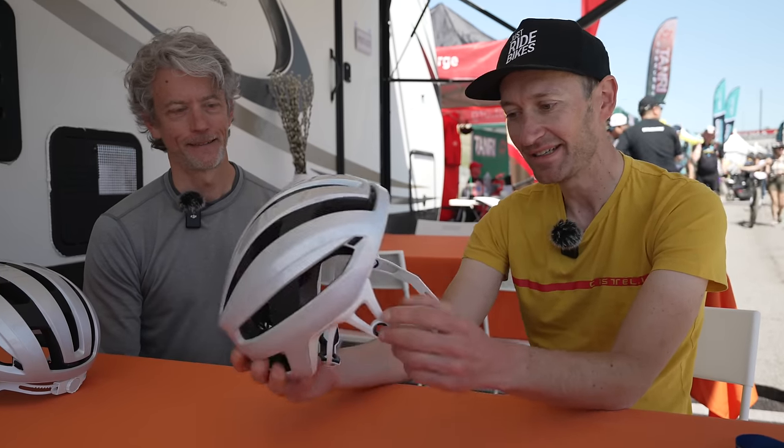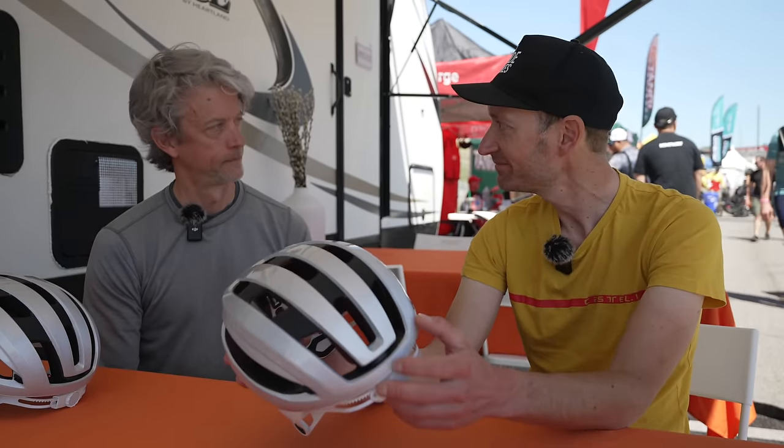Thank you for sharing insight into it. My pleasure. So there we go — the HiBar, coming to a helmet near you soon, probably. Let us know what you think by leaving a comment down below. Thanks for watching.